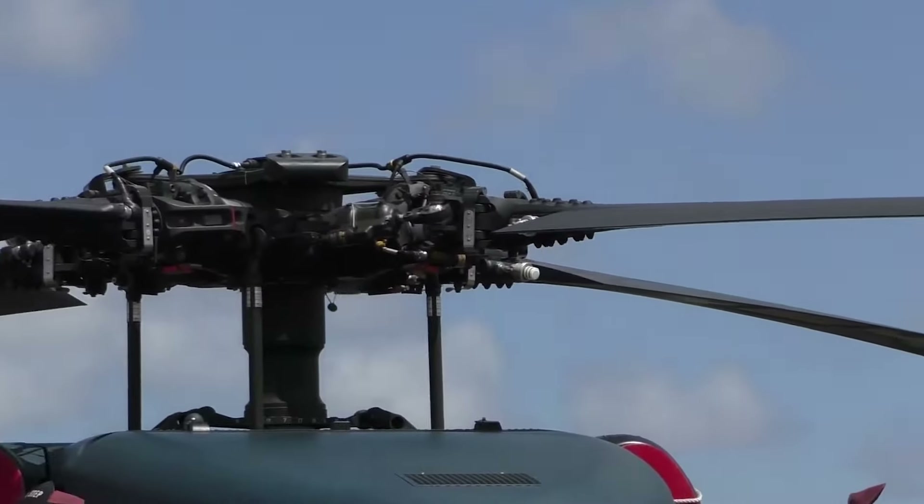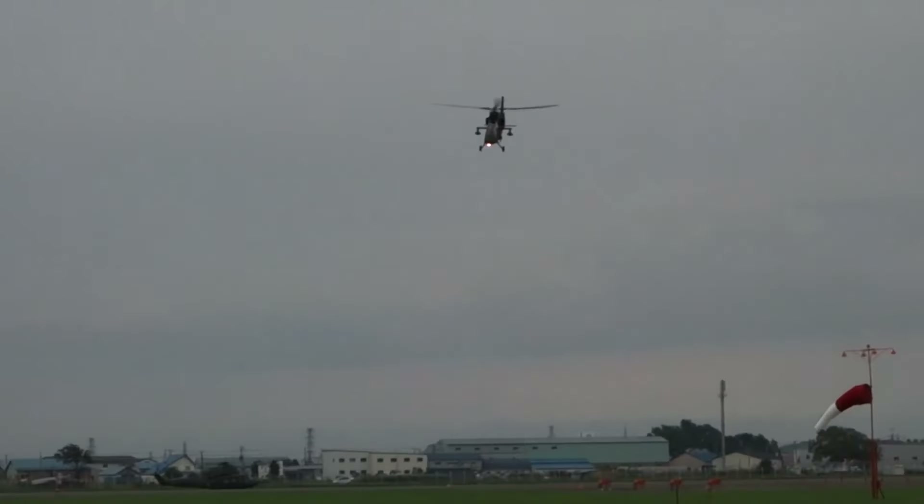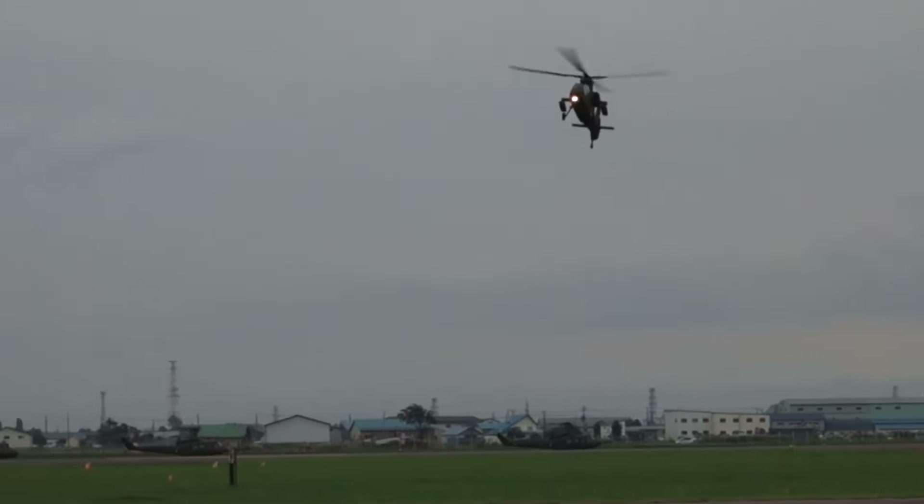The Kawasaki OH-1 stands as a testament to Japanese innovation in rotorcraft technology. With its advanced avionics, powerful armament, and superior performance, it ranks among the world's leading scout and light attack helicopters.